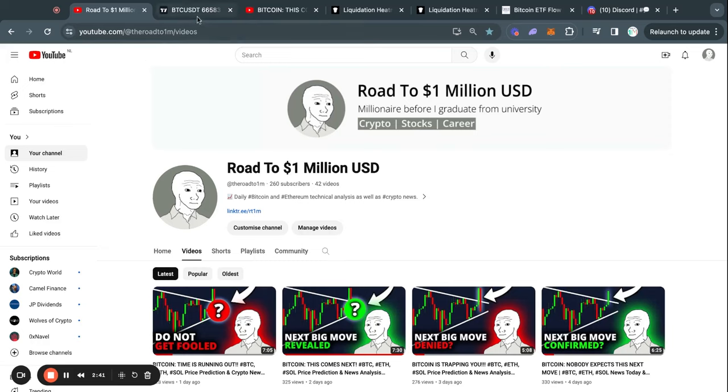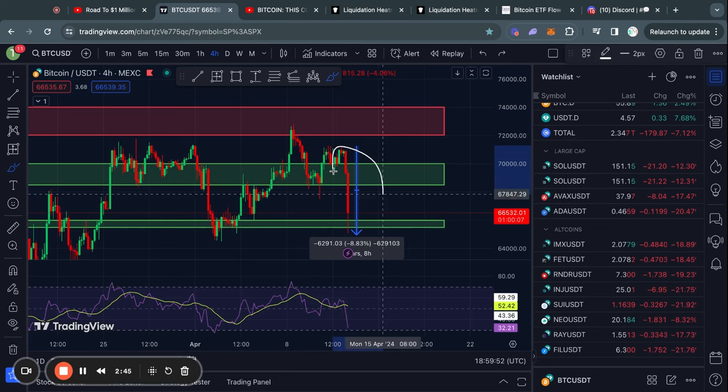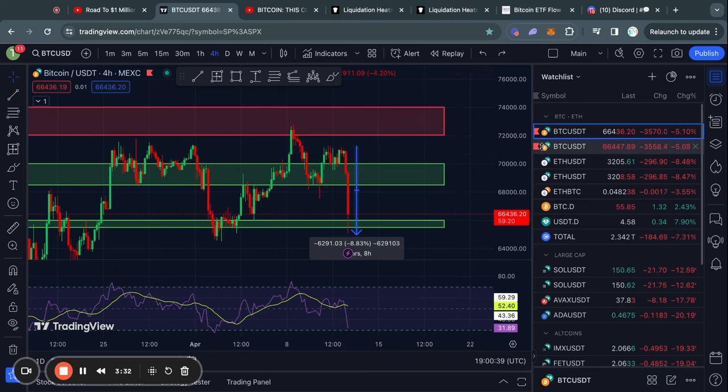Welcome to the road to 1 million US dollars. Let's get right into the Bitcoin chart today because there is blood in the streets. Everything is red, especially if you are holding altcoins right now — you probably got absolutely turbo wrecked today. So what is happening right now in the crypto market, and should you be selling everything? I'm going to be answering that question today.